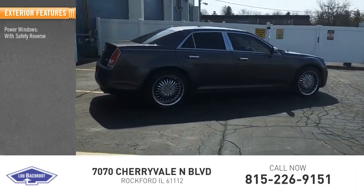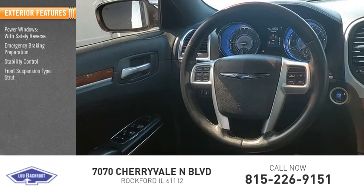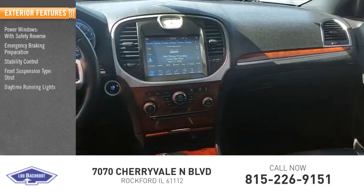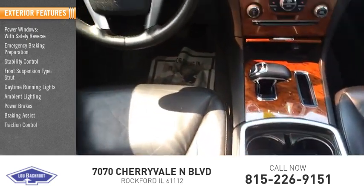Power windows with safety reverse. Emergency braking preparation. Stability control. Front suspension type: strut. Daytime running lights. Ambient lighting. Power brakes. Braking assist. Traction control.